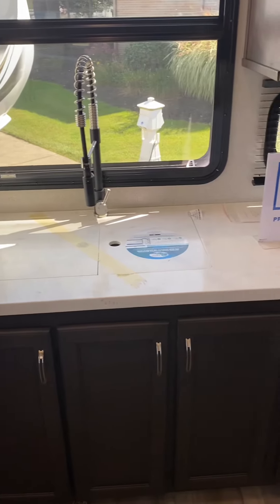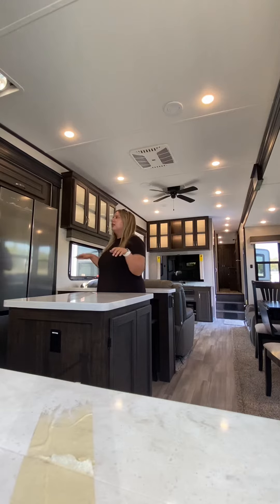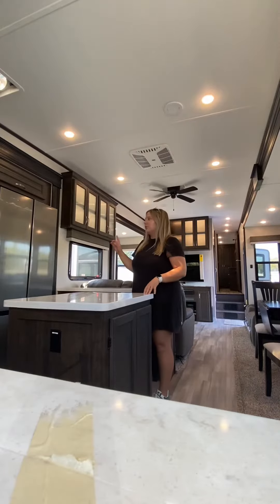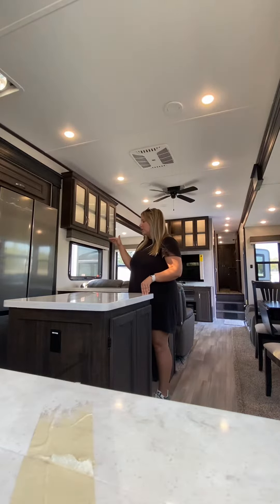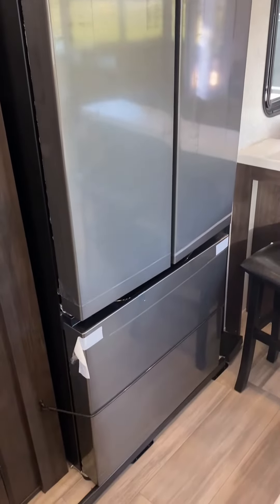Coming around, you have your sink and your oven area. This is where you can do a lot of your cooking, washing, and getting everything cleaned up. And when you keep coming around, there is this awesome pantry — super spacious. You also have a double door fridge with your freezer underneath, which gives so much space in your fridge and your freezer.